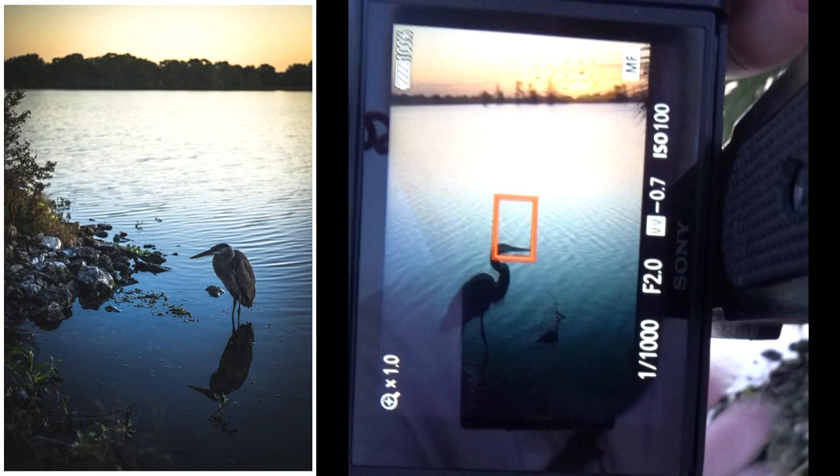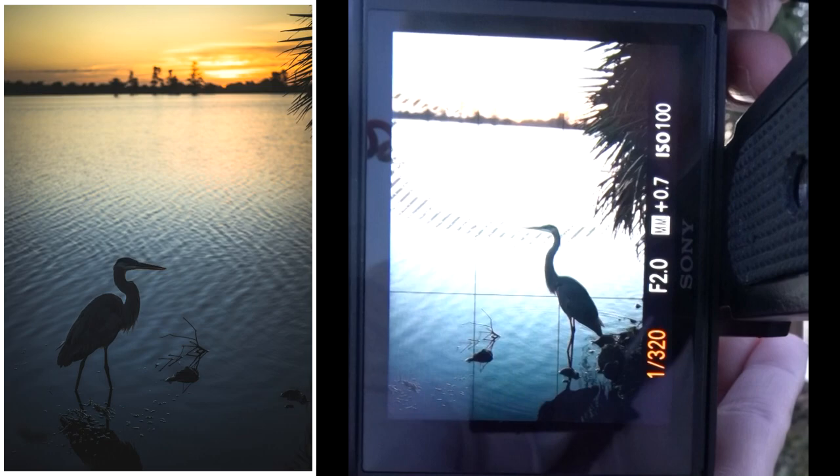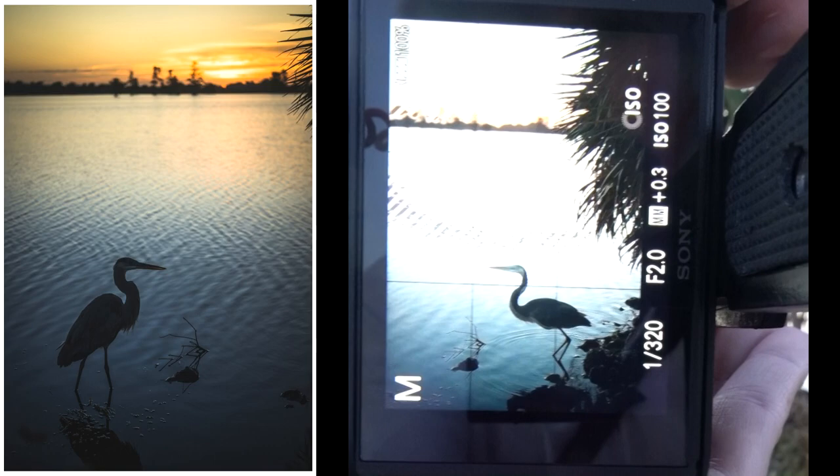This is pretty good, but I don't know if it's in focus. That's the only problem with the manual lens. Oh, it's gonna walk — it's turned around. I can get it in focus if it just stays here. Nope.